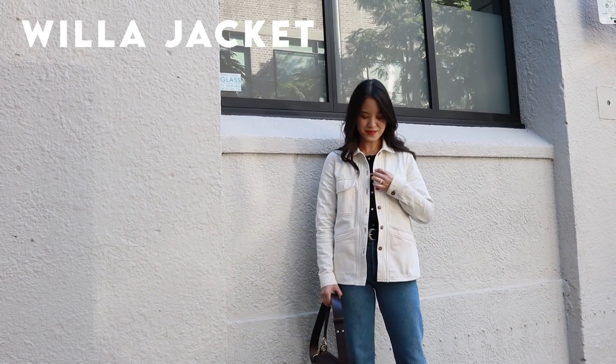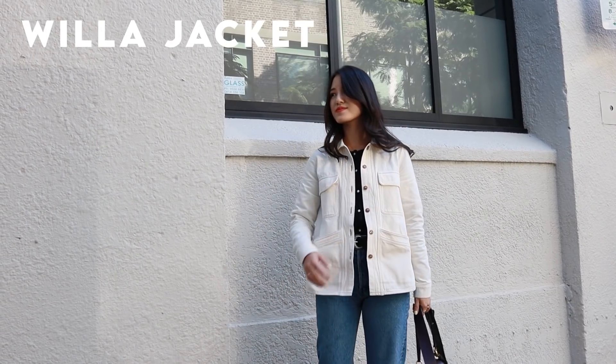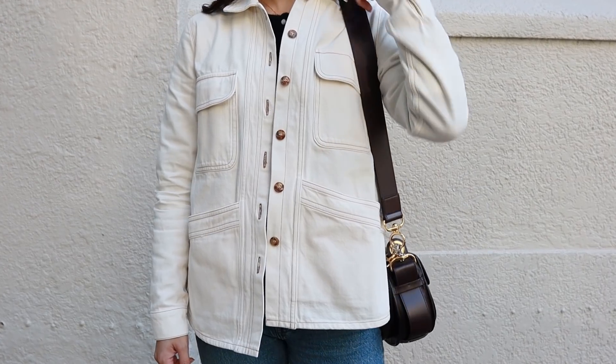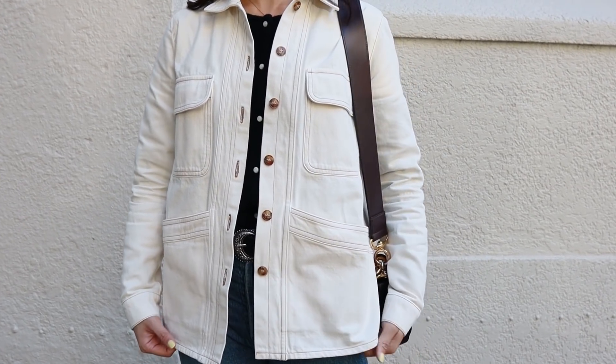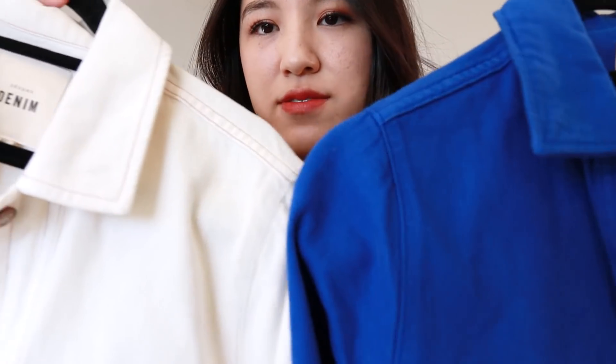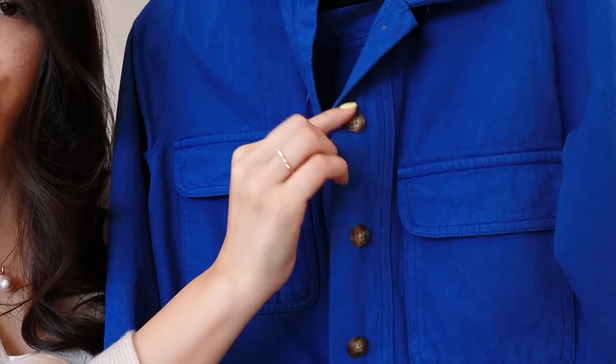Next up, one of my favorite pieces is the Willa jacket. I mentioned it in my spring essentials video — I'll link it down below. The Willa jacket has become such a staple in my wardrobe. I love wearing these in the spring, in the autumn, and I love how chic these feel, and just how simple and classic they are. I've had the blue one for quite a long time, and I very recently just picked up the white one. The white one has brown stitching, which I think looks really good, and the blue one's got the tortoise shell buttons as well, which I think looks super nice.